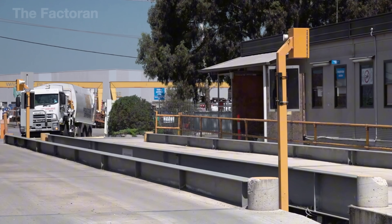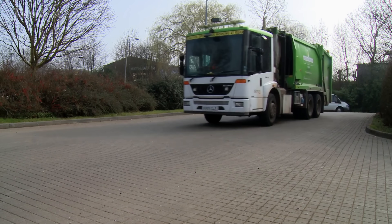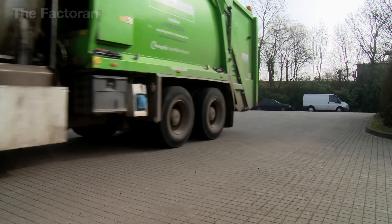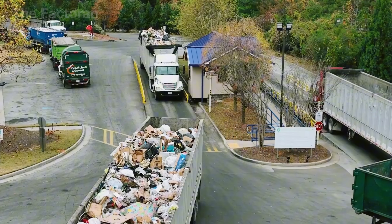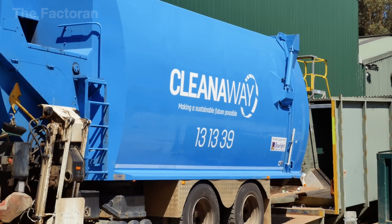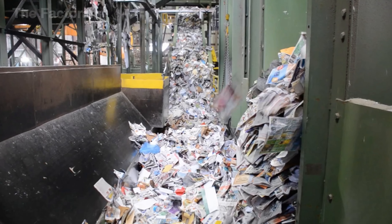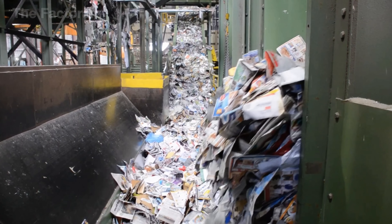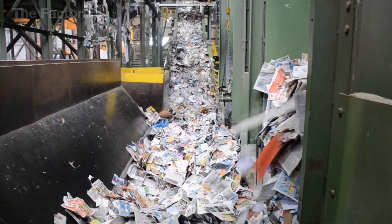The convoy of garbage trucks heads toward the sorting facility, where the plant handles all the waste collected from surrounding neighborhoods, sorting through an average of 500 tons of trash every day. Among the piles, used paper is separated from other mixed materials like plastic, metal, or glass, getting ready for the next stage in its transformation journey — from something once considered useless to a valuable resource.